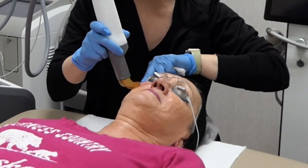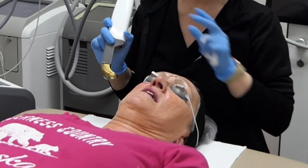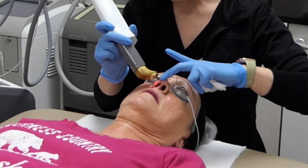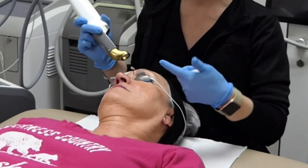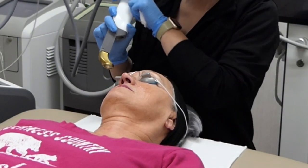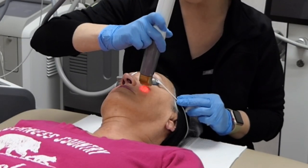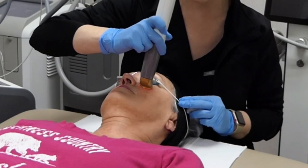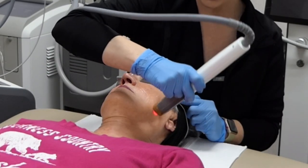As we move toward the nose it does tend to get a little more uncomfortable, and most people's eyes water just a little bit. On this cheek you can see she gets pretty red fairly quickly — the redness will typically dissipate within the next couple of hours, though it wouldn't be uncommon to have some lingering redness for a few days depending on your skin type.